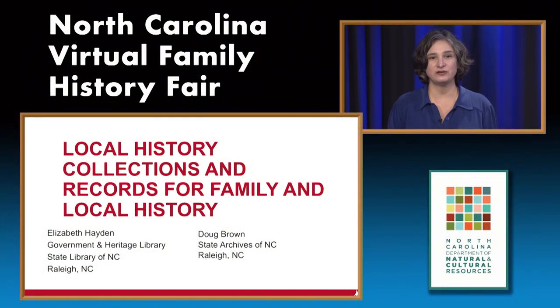Today's session, the first session, is Local History Collections and Records for Family and Local History. My name is Elizabeth Hayden. I'm with the Government and Heritage Library. I'll be joined today by Doug Brown of the State Archives of North Carolina.